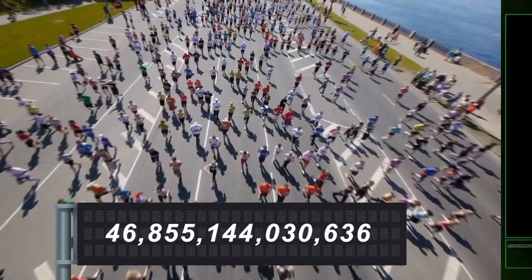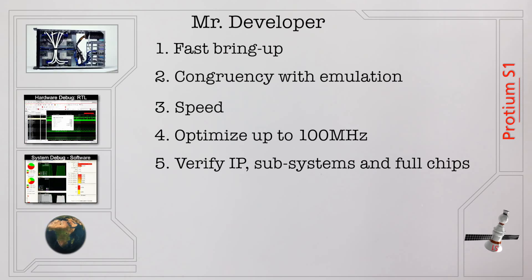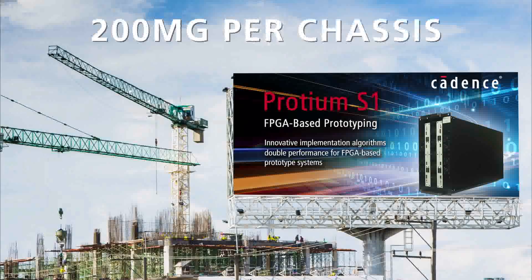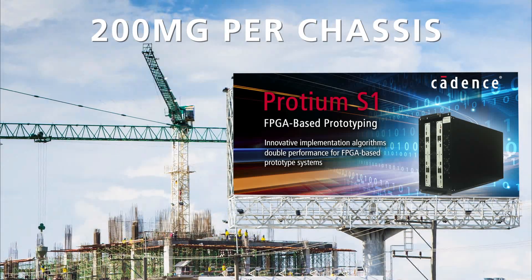It can run trillions of cycles. It's so fast it will make all your developers happy. It works to verify IP, subsystems, and full chips for hardware and software system validation. It's big — up to 200 million gates per chassis — and you can extend to multiple chassis.